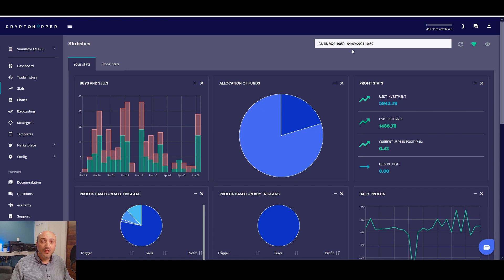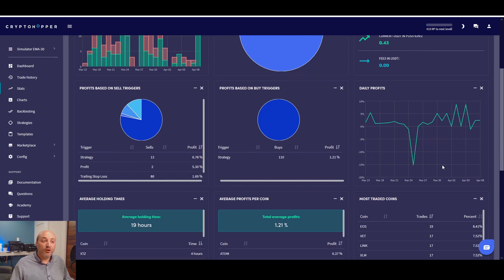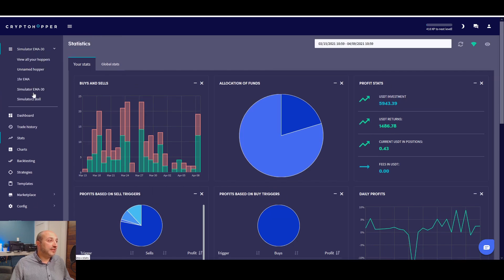Now let's look at the statistics for the EMA on 30 minutes. I selected the date range from March 15th to April 9th — about three weeks of testing. As you can see, I was getting pretty consistent profit: 5%, 1.34%, 1.98%, 0.98%, then one negative, and a big loss on March 24th when the market was going down quickly, but it recovered quickly. After that: 0%, 1.65%, 1.78%, 5.18%, 5.18% again, and 8.68%. The profit was pretty consistent across the board except for that one period.